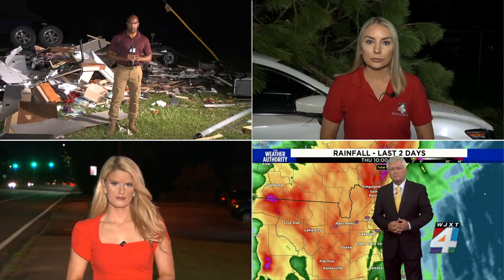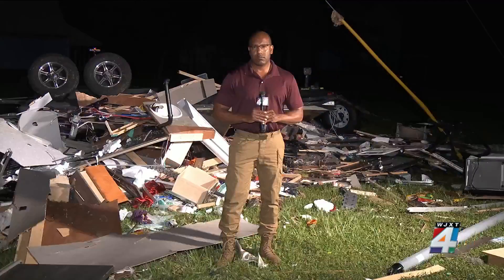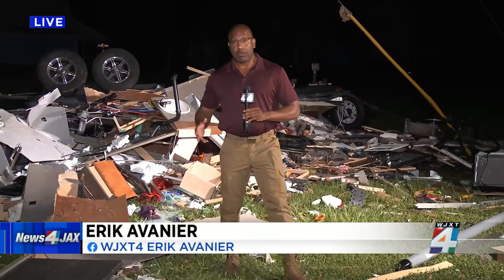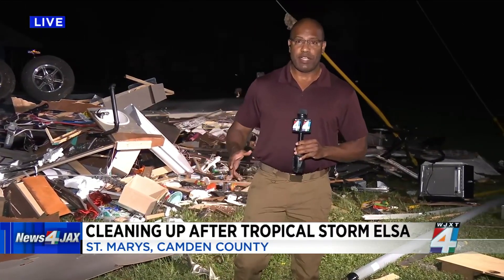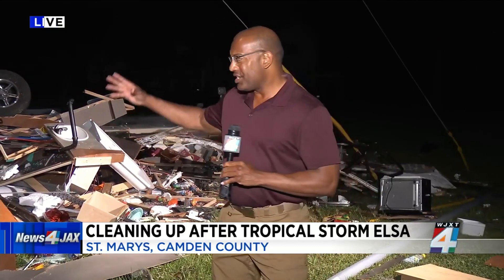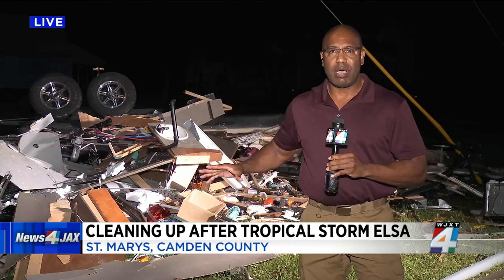We're covering all the angles of Elsa's destruction tonight, starting with News 4 reporter Eric Avigny in Camden County, Georgia. The update now is that several hours ago all the power had been restored to customers who lost electricity when that tornado swept through here. But the reality is there is just a lot of damage, and it is going to take quite some time to clean all this up.